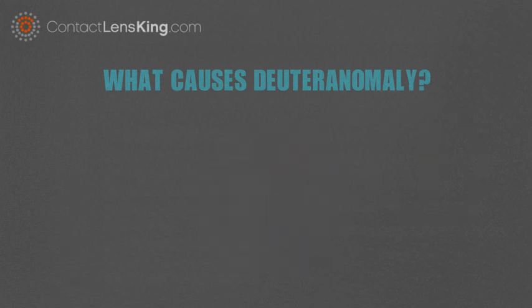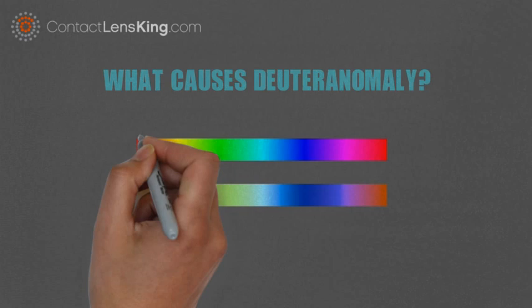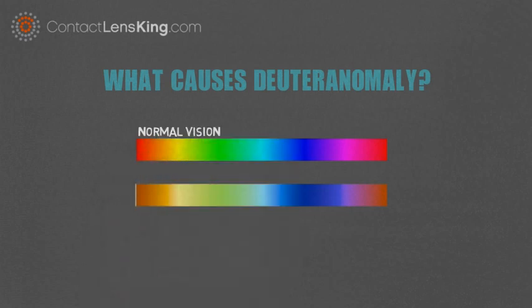However, the severity of the colorblindness disorder will dictate how extreme the color green is misinterpreted, and potentially inhibited. Here is an example of how someone affected by deuteranomaly perceives colors, in contrast to normal vision.